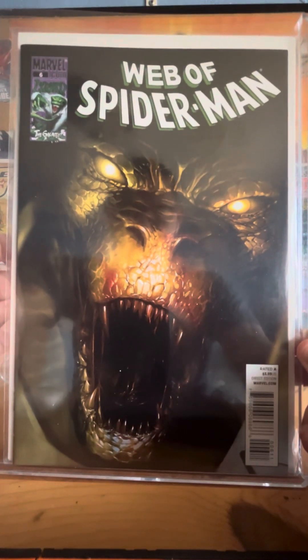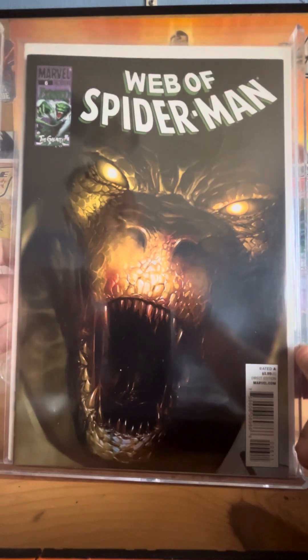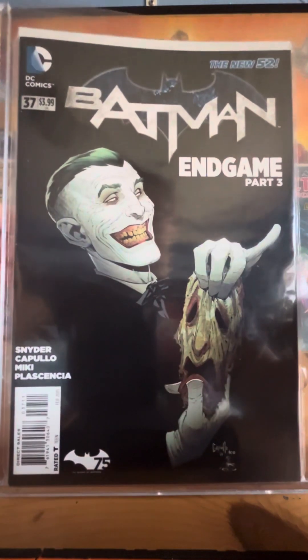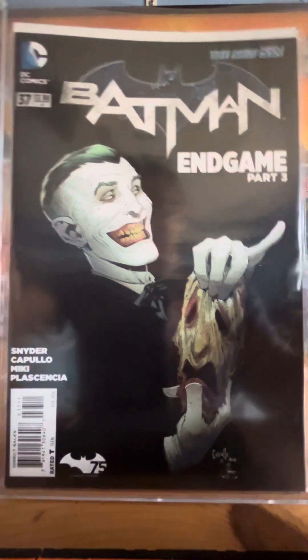Here we got Web of Spider-Man — this is with Lizard on the cover. I'm going to be doing a video on my full collection of comic book villains, that's why I got a bunch of them. Here's the Joker — Batman Endgame.